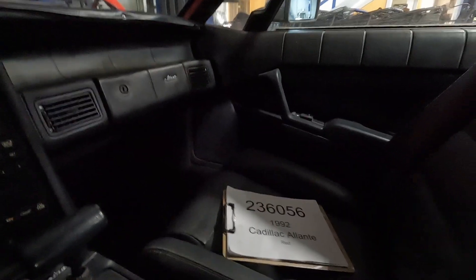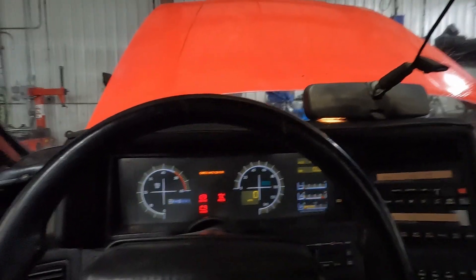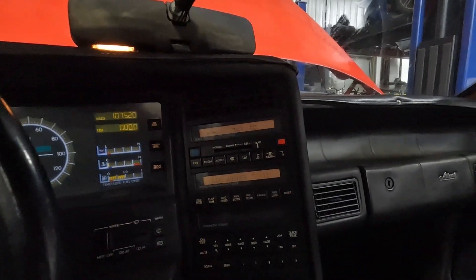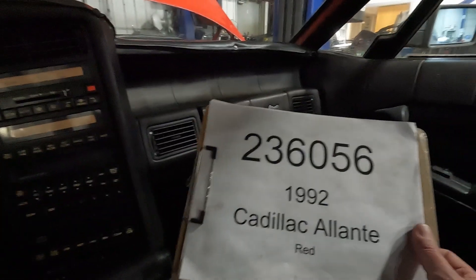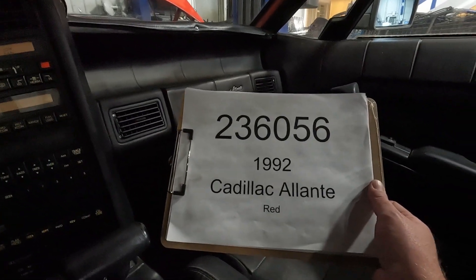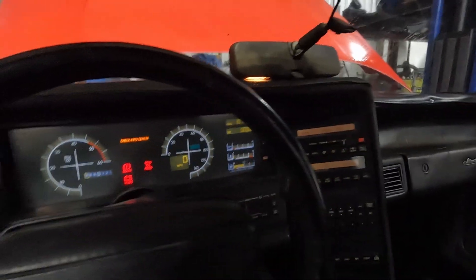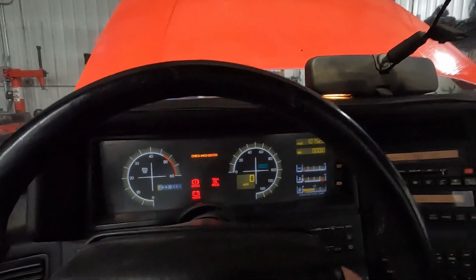We do have a lot of great parts in here. Seats are in really good condition, center console is in good condition — just a lot of dust on things. Pretty rare car, so hopefully those of you looking for these parts can find us. Car number 236056, 1992 Cadillac Allante. Parts will be available on our website, www.playgroundpar.com, or our eBay store, Playground Par.